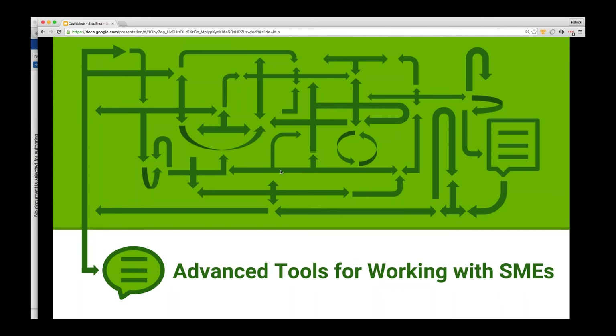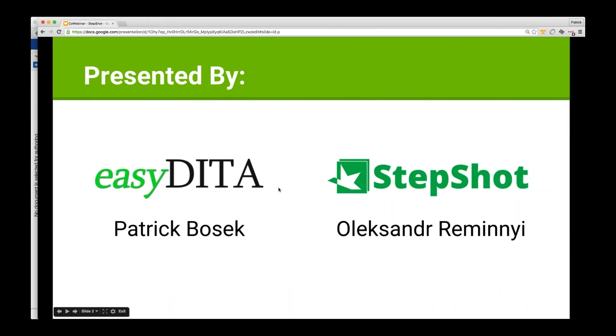Many of you may not have heard of StepShot. For those of you who have, this will be a nice introduction to how StepShot works with EasyDita. We're going to get into just exactly why we think this is an interesting integration in a few minutes, but first we'll start with a little introduction of who we are.